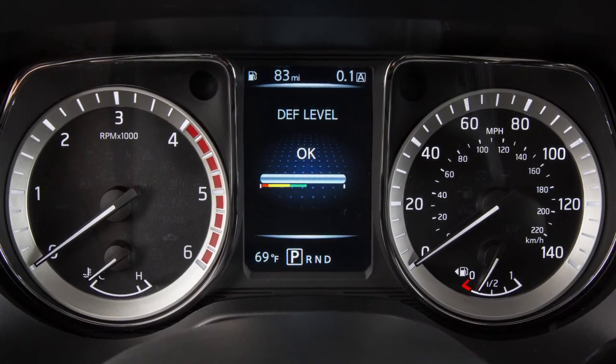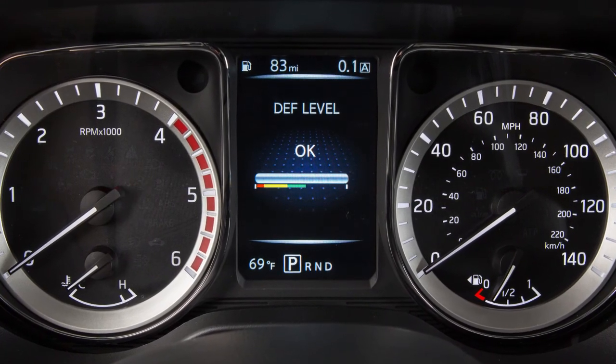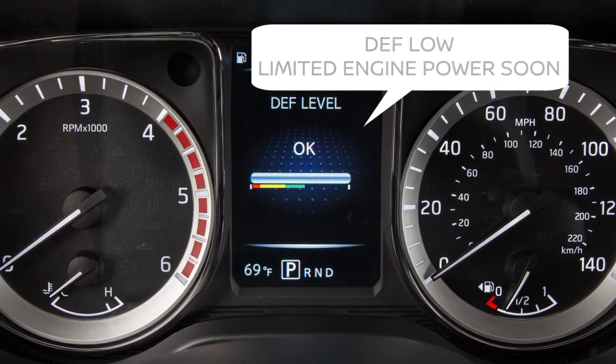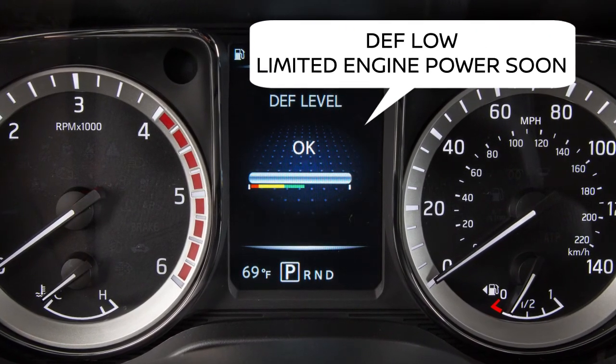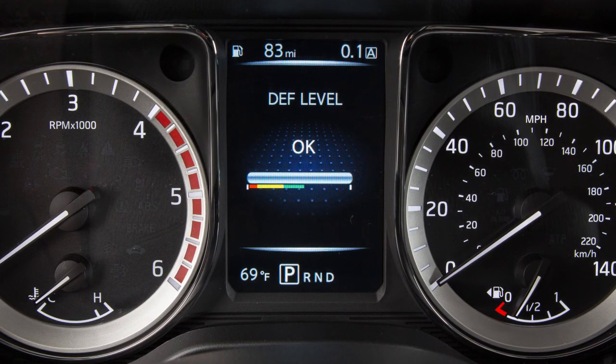As the DEF level changes, a series of messages are shown in the vehicle information display. Some of the messages are "DEF low, refill soon" and "DEF low, limited engine power soon." This gauge indicates the DEF level and can be turned on or off through the vehicle information settings.